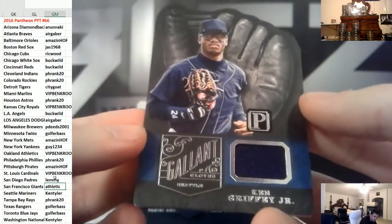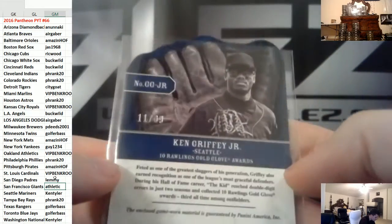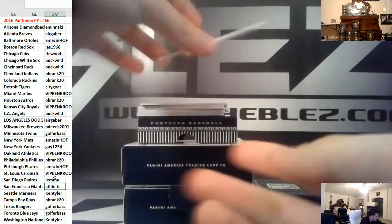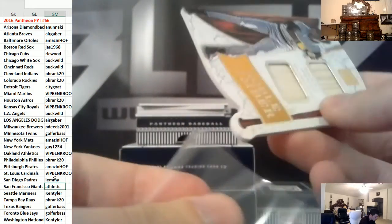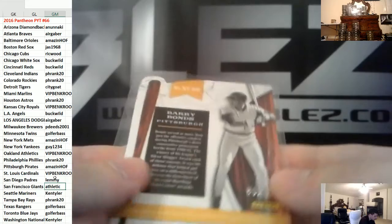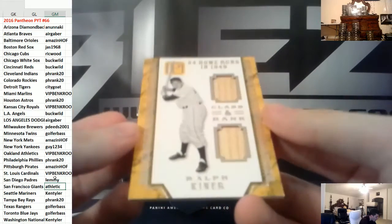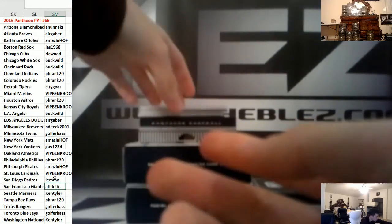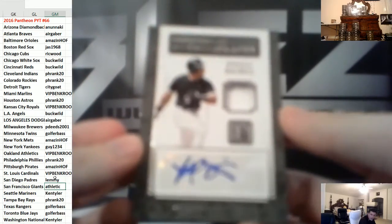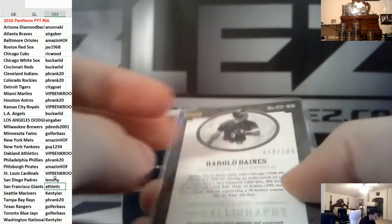Jersey piece of Ken Griffey Jr. for Seattle, numbered to 99. Dual bat pieces of Barry Bonds on Pittsburgh, numbered to 99. Dual bat pieces of Ralph Kiner, also going to Pittsburgh — Kiner is to 99. Jersey autograph of Harold Baines for the White Sox, 199.